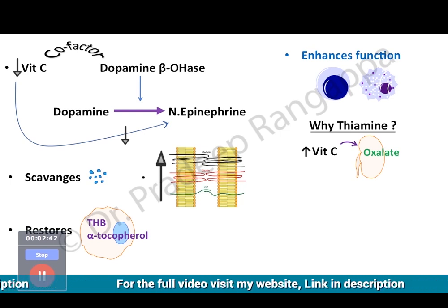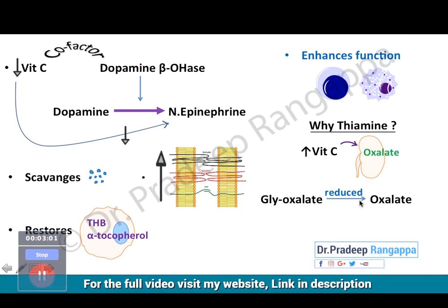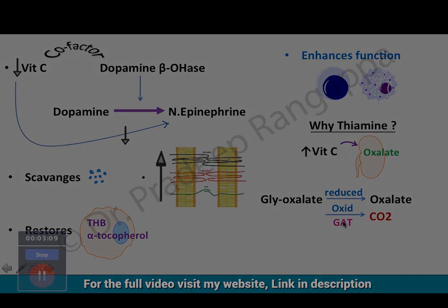Because vitamin C is depleted to very subnormal levels, we are compelled to use higher doses of vitamin C. High doses can cause oxalate deposition within the kidneys. This happens because the reduction of glyoxalate produces oxalate. What you want instead is glyoxalate to get oxidized to carbon dioxide, and this is mediated by the glyoxalate pathway — which is where thiamine plays its role.